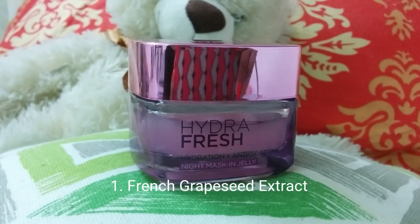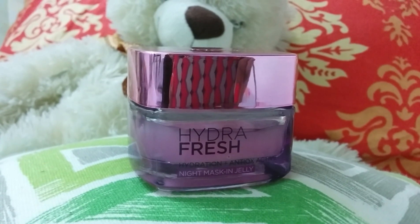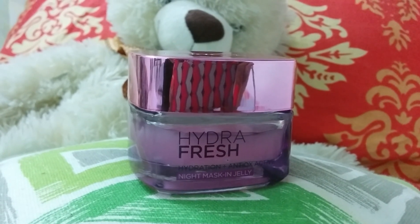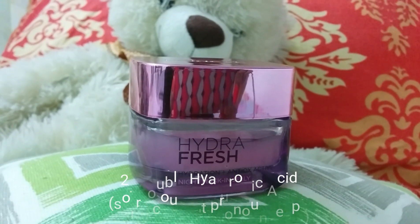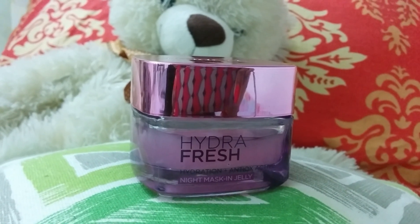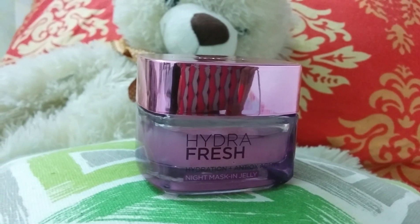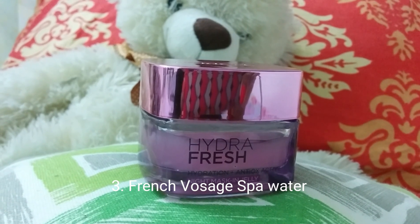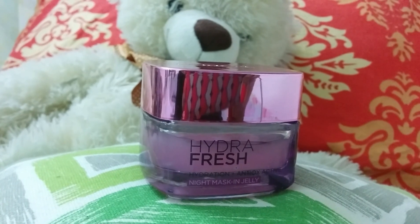This mask is infused with French Grape Seed Extract which effectively works to neutralize free radicals and protects your skin from environmental factors. Double Hyaluronic Acid lifts hydration levels of the skin which further improves your skin texture and makes it soft. Loaded with French Vosages spa water, it affects cell vitality and prevents formation of fine lines.